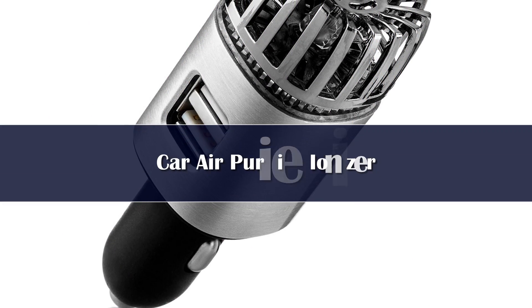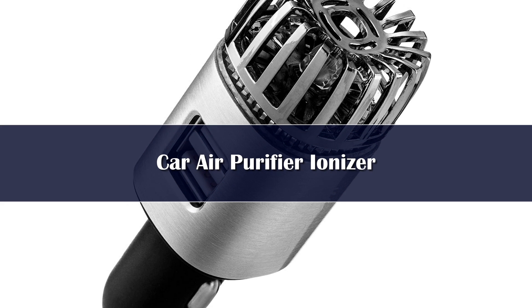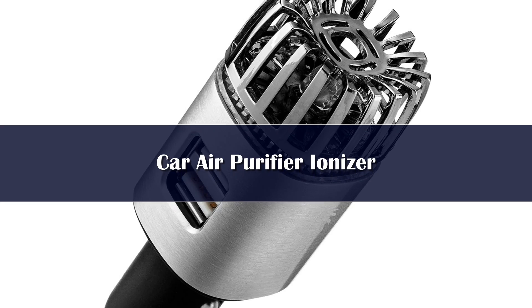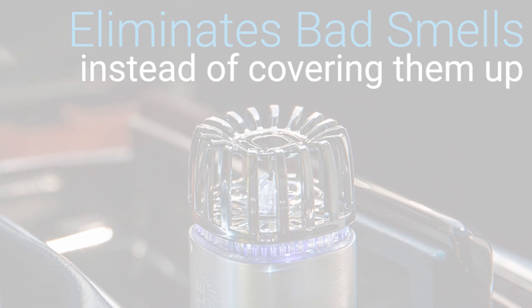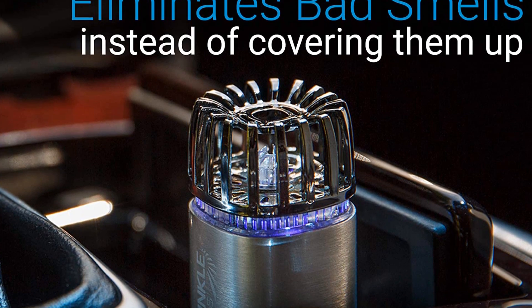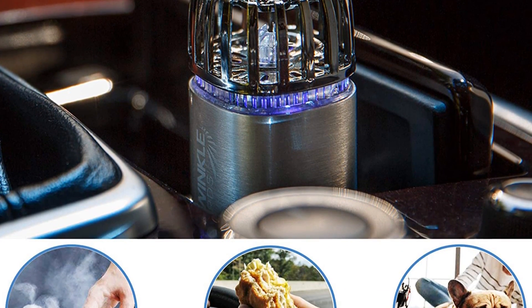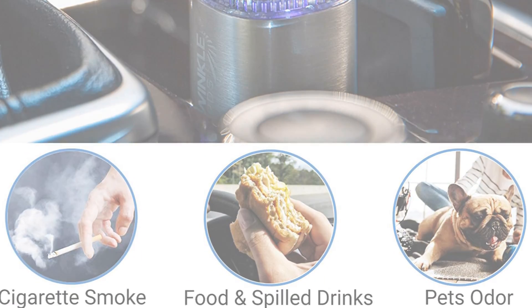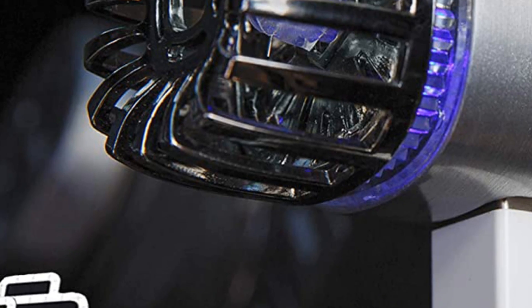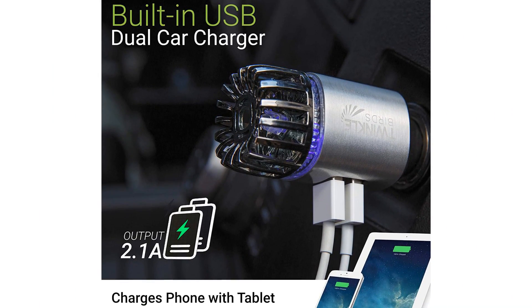Number 5. The Twinklebirds car air purifier is a great value buy, both because of its affordable price and its effectiveness when up and running. At under 5 inches in size, it is small, but it plugs right into your cigarette lighter socket with no dangling cords, and uses ionization to clear your interior air. It releases 5.6 million negative ions to attach to positive ions in the air, weighing them down to eliminate them.